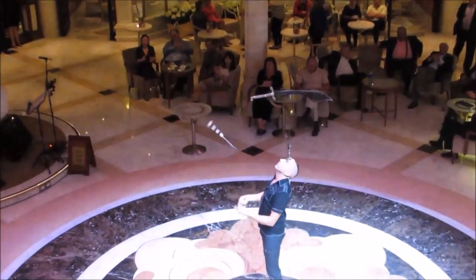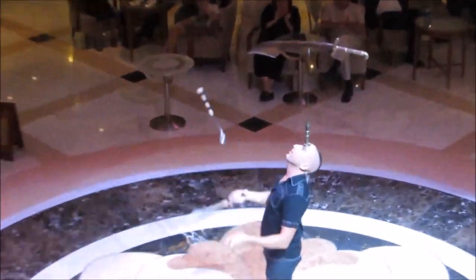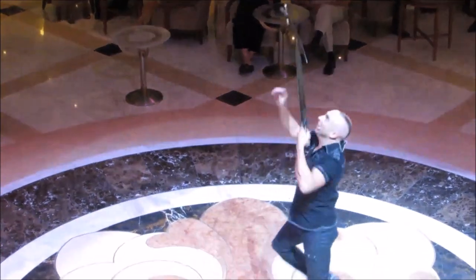One of the nights they had a juggler there. He was fantastic, really funny, and everyone was just having a great time with it — it was really enjoyable.